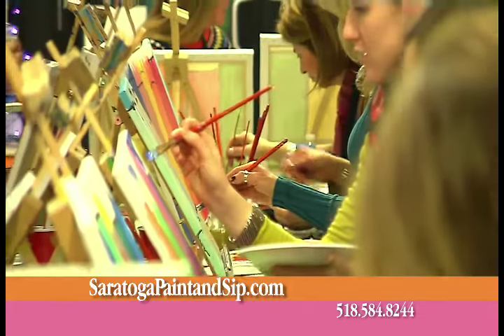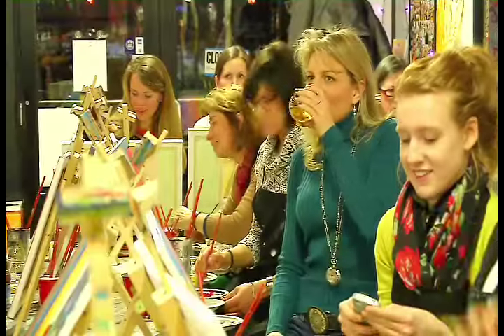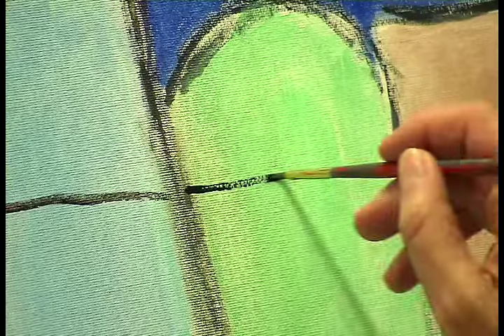Come experience a new way to paint the town. The Saratoga Paint and Sip Studio is the Capital Region's most exciting night out. Come one, come all. Grab a drink, an apron, and take a seat. No experience needed, just bring yourself.